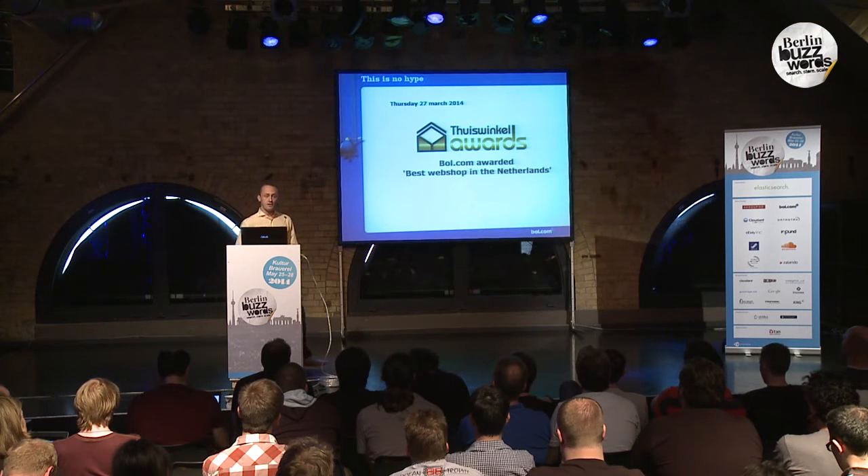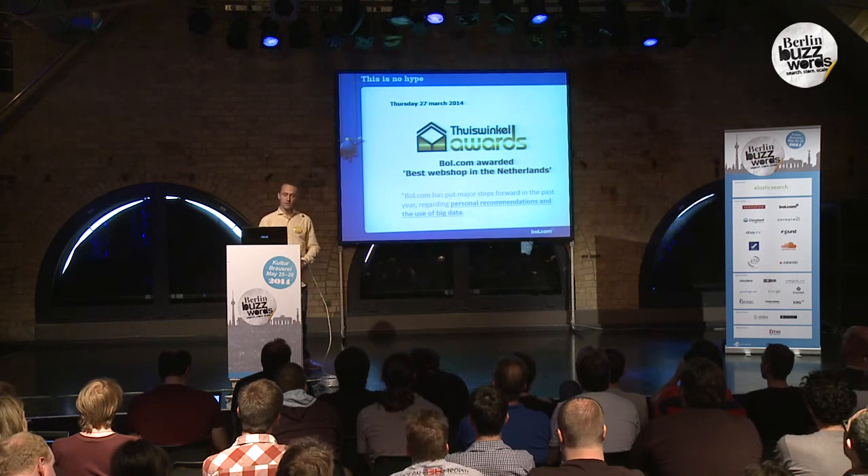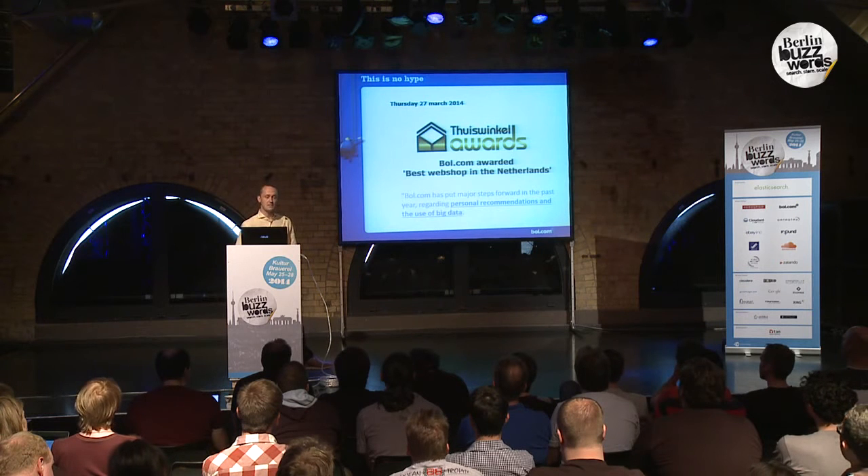Bold is one of the largest Dutch online retailers. It started in 1999 with selling books, and over the years we've added a large number of categories. Recently, we won the award for being the best web shop, which I'm very proud of, especially since it's regarded for the use of personal recommendations and big data — which is also what this talk is about today.